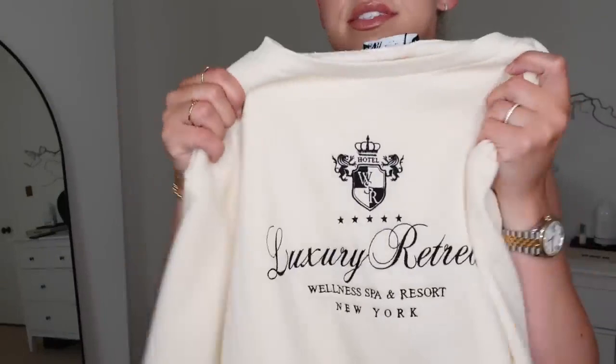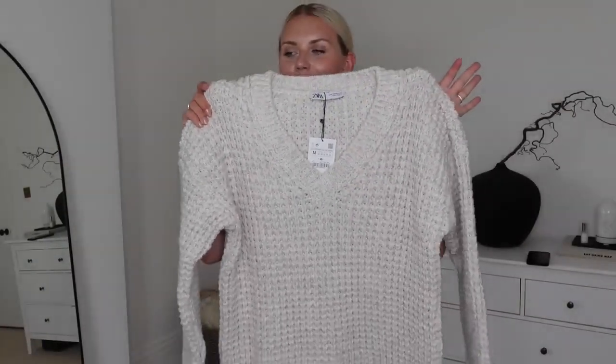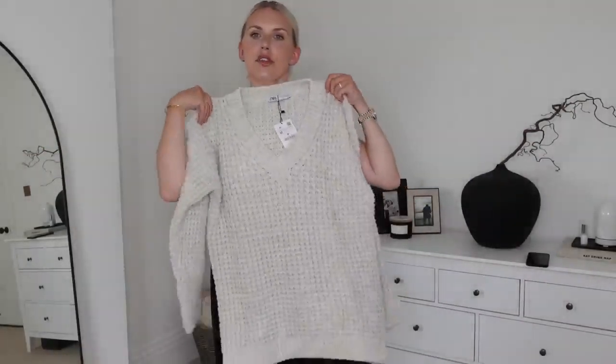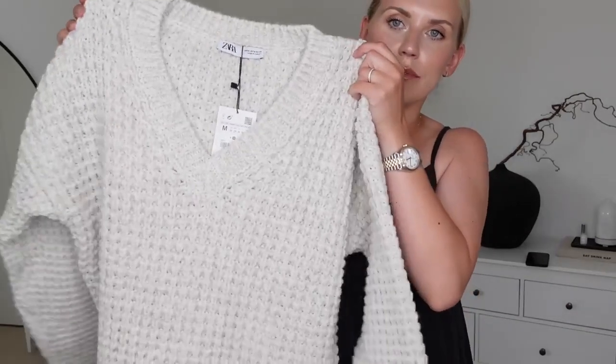I did pick up this sweatshirt — how nice is that print? It just says 'Luxury Retreat Wellness Spa and Resort, New York,' just for the fun of it. £25.99 this one was full price. I got it in an extra large and it was reduced down to just £9.99. How cosy does this knit look? It's in a medium — it was £49.99 full price but I paid just £19.99 in the sale. I thought this would be nice for when it starts to get into those autumn days — cosy autumnal days, nice and thick and chunky. And £19.99 is a good price point for that. It's quite long as well, so if you prefer your bum covered, medium does do that.